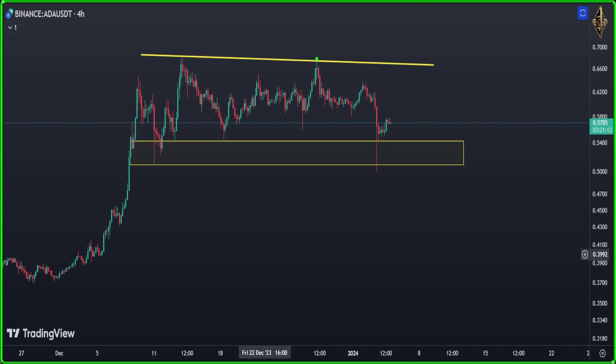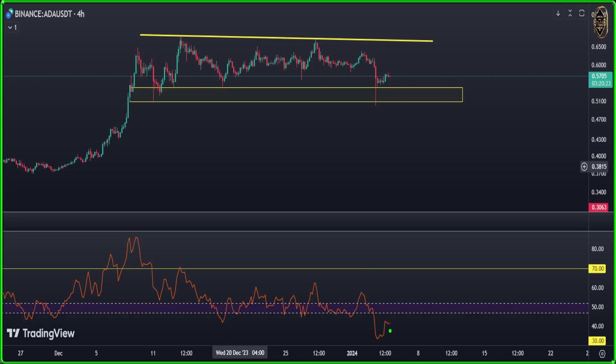You can make another trend line from that peak here. You're waiting — if the market breaks above, you can enter to the top again, or the market gives you a double bottom. I'm talking about the four-hour chart. Now let's see our indicator.